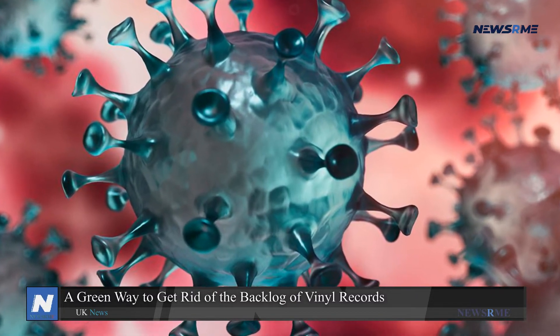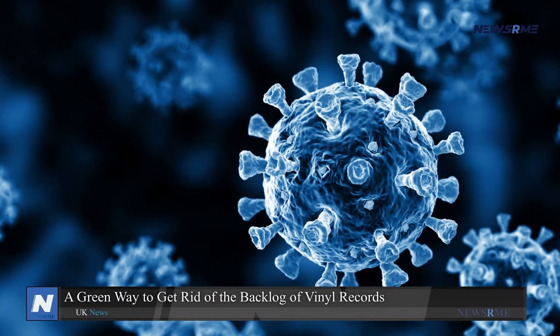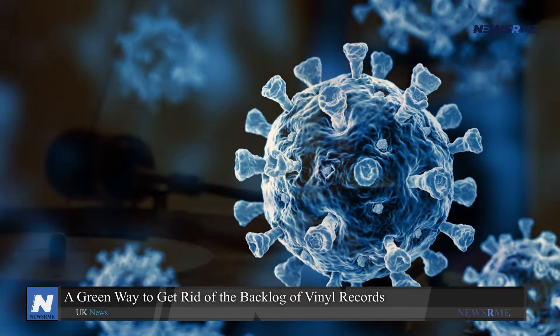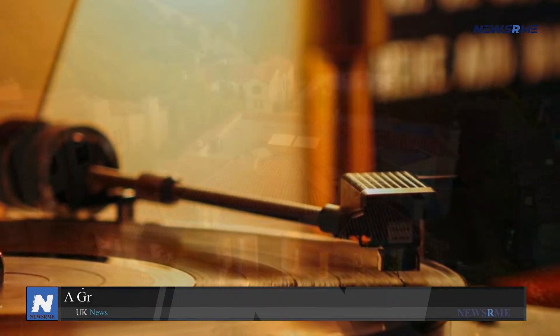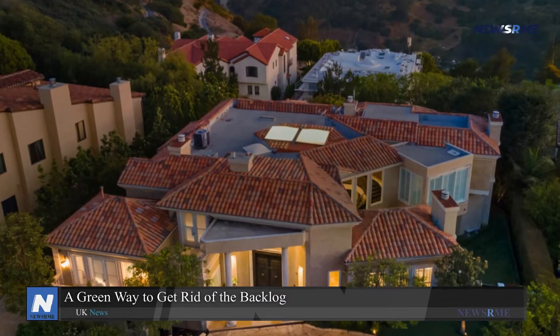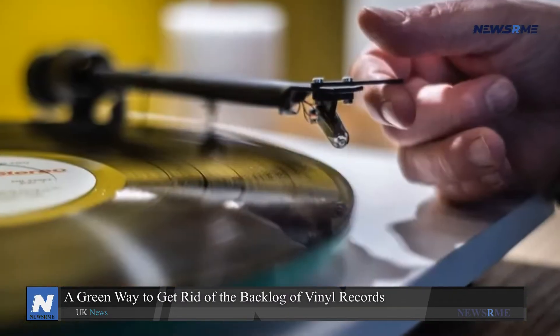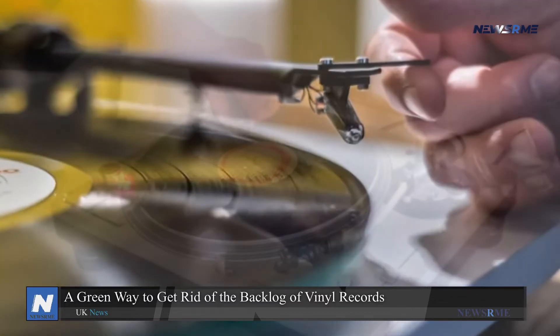But a Dutch company claims to provide a more sustainable, if more costly, solution to the backlog — and it does so without the substance that originally gave vinyl its name. The proprietor of Green Vinyl Records in Eindhoven considers it the new industry standard. His team has spent the last seven years building a revolutionary large-scale pressing machine.